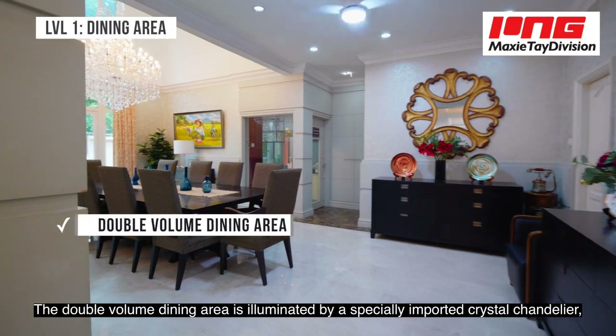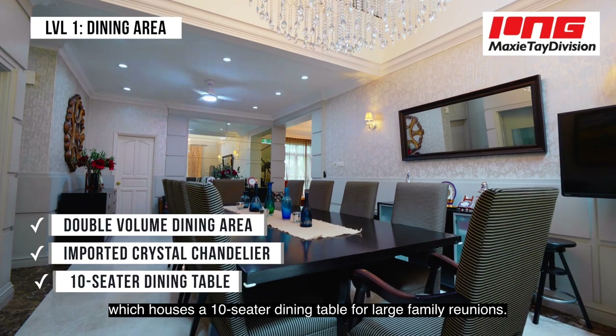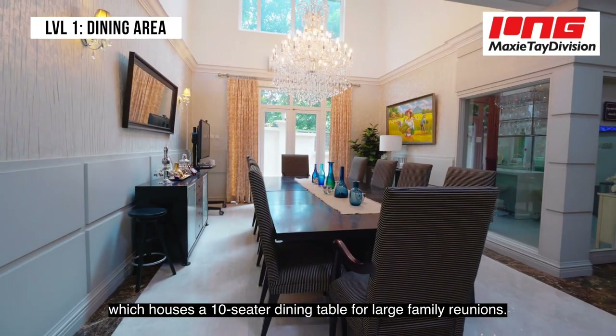The double volume dining area is illuminated by a specially imported crystal chandelier, which houses a 10-seater dining table perfect for large family reunions.